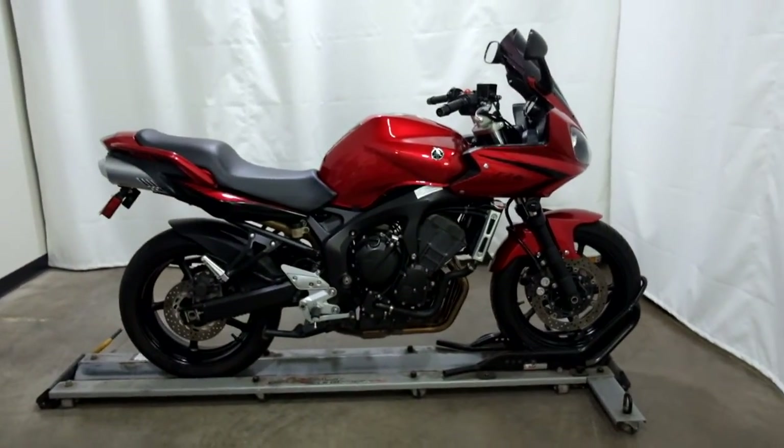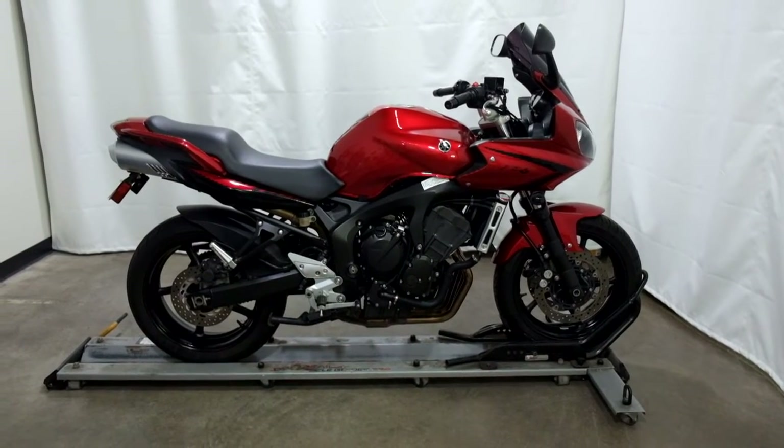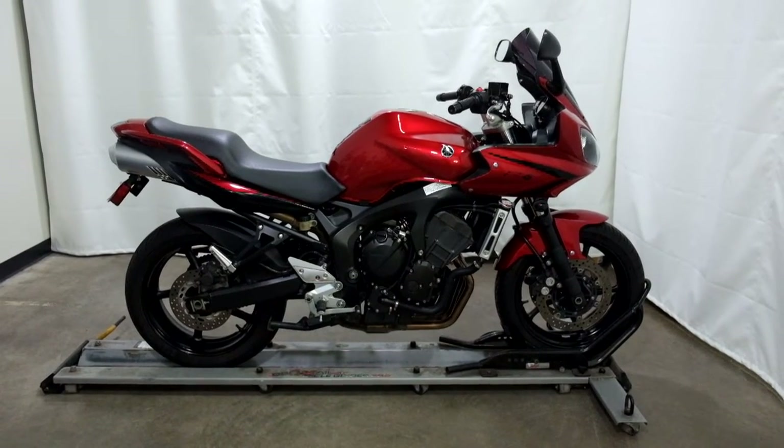This 2007 Yamaha FZ6 will be sold as is. Thank you for shopping.